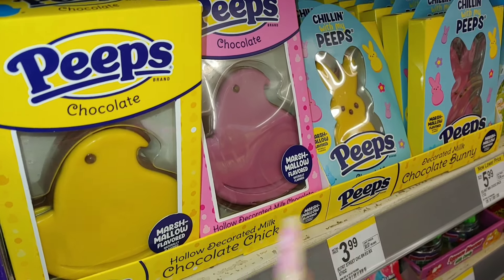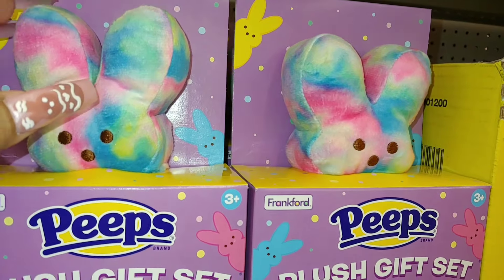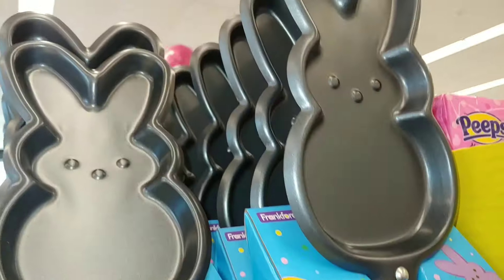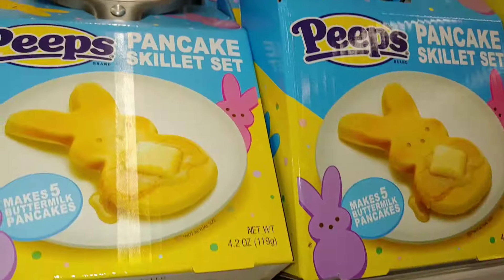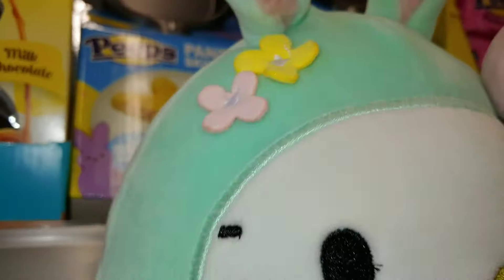These are a little bit bigger than the other ones. These are the cotton candy color ones — aren't they cute? They do have the Peeps pancake skillets here too. I already have this one, but they might bring them to Target and Walmart as well.